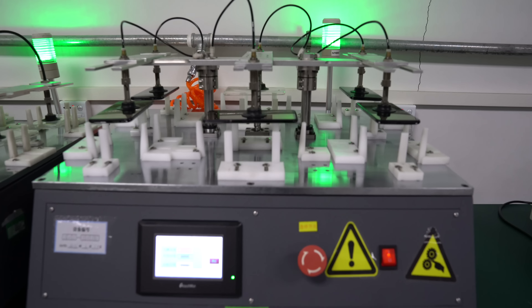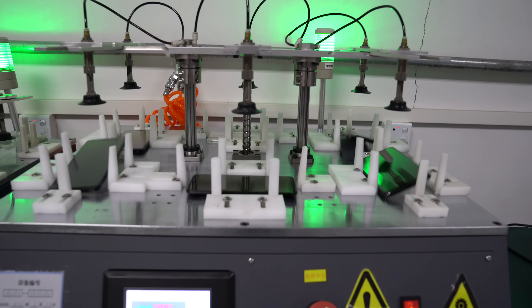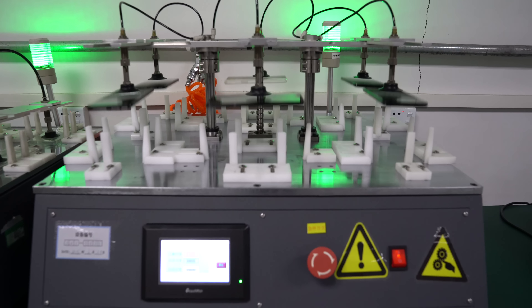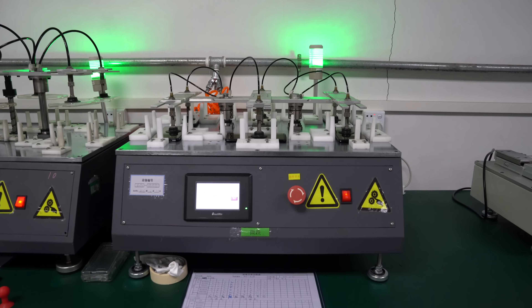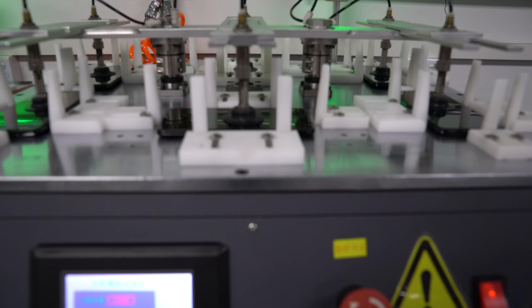So there it is — a OnePlus 6 like this. You just witnessed the birth process of a brand new smartphone, and I hope you enjoyed it.